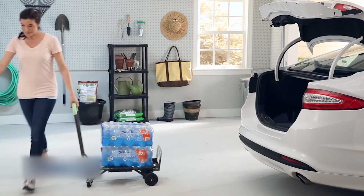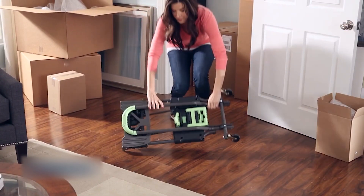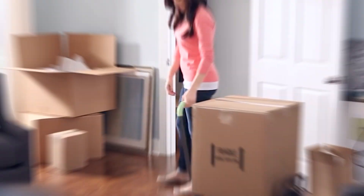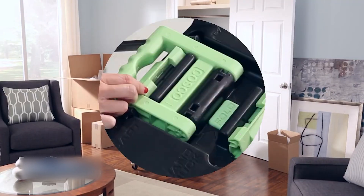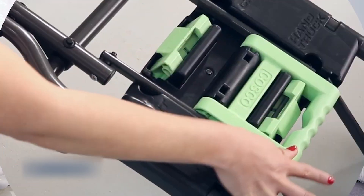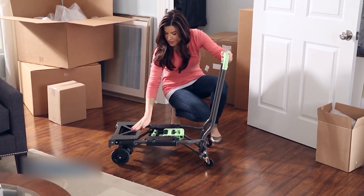What I love about this hand truck is how easy it is to use. I can switch it from a two-wheel hand truck to an upright one, or even transform it into a four-wheel cart in no time. No pins or tools are needed — it's all quick and hassle-free. One of the best features for me is how it folds flat. It's a lifesaver for storage or when I need to transport it somewhere.